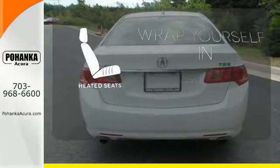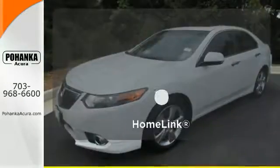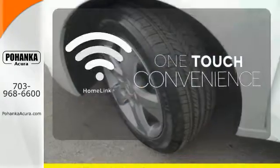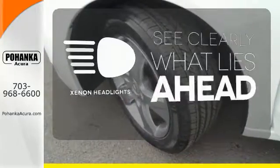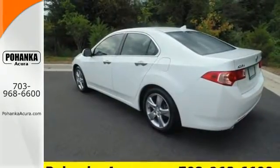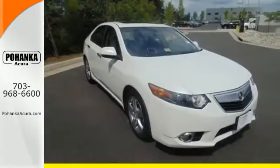Warn off the chills with the heated seats. With HomeLink, one touch makes your arrival as welcoming as if you'd never left. What lies ahead is much clearer thanks to Xenon headlights. Don't wait for someone else to take home the love of your traveling life. Stop in today.